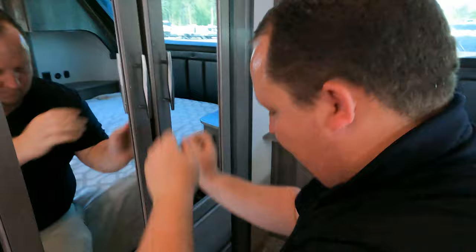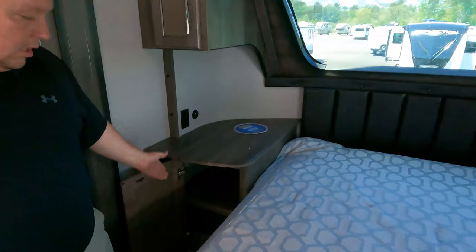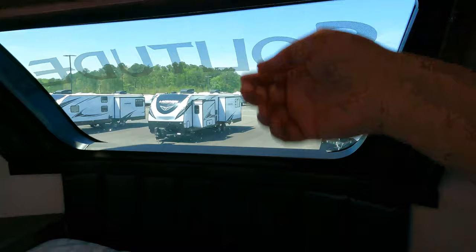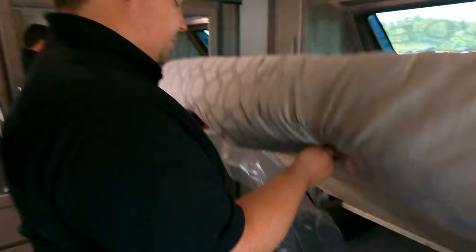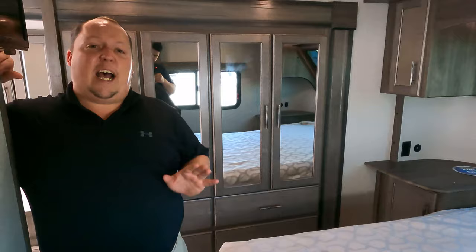Back in the bedroom — there's a front windshield view and a TV right here. Power and USB on both sides of the bed with nice side lights. Huge storage in the bedroom. It's nice and great overall — and now it's time for three things we love and three things we don't like about this fifth wheel.